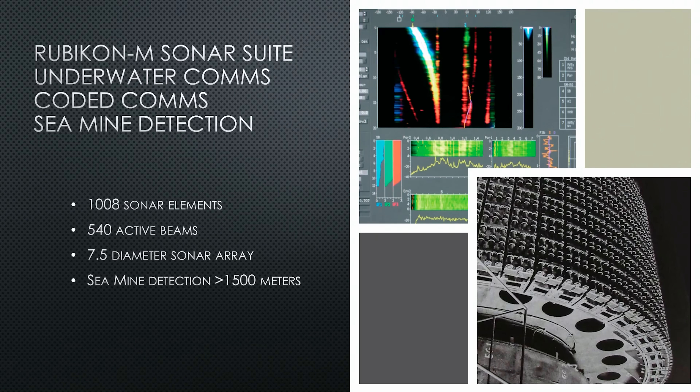The sonar suite incorporates underwater communications into the active-passive sonar bundle. It also performs coded communications — musical tones of five to ten seconds that are looked up in a code book. It also features sea mine detection, capable of detecting bottom-moored mines at ranges greater than 15,000 yards, though exact range depends on conditions and mine type. The sonar array has 1,008 elements, is seven-and-a-half feet in diameter, and forms 540 beams over a 360-degree azimuth when transmitting actively — providing high-fidelity coverage.